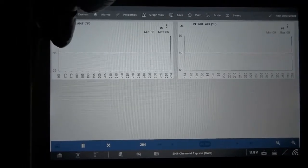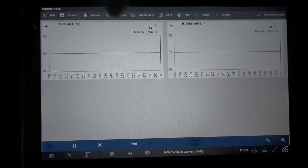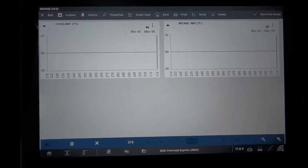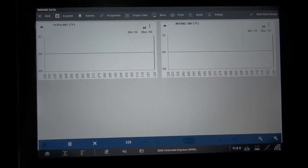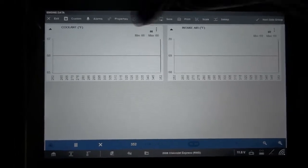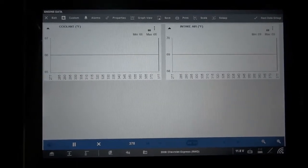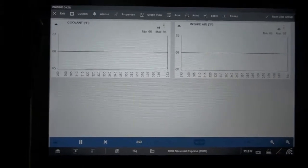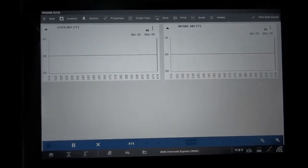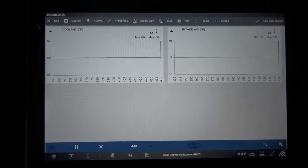The temperature is going to be increasing gradually. What we don't want to see is an early drop. Most thermostats open between 190 and 210 degrees Fahrenheit, so we should see a drop in that range. If we see a drop before that, that can be an indication of a defective thermostat or a defective sensor — but most likely the thermostat. Let's start it and see what we find.